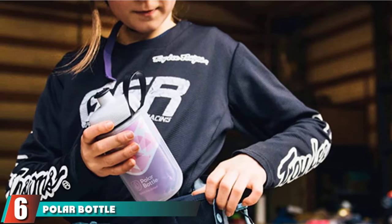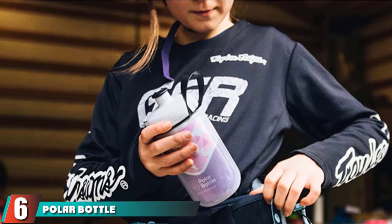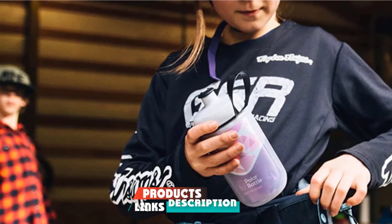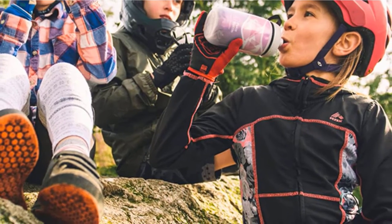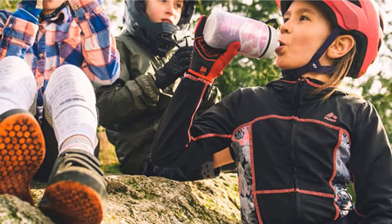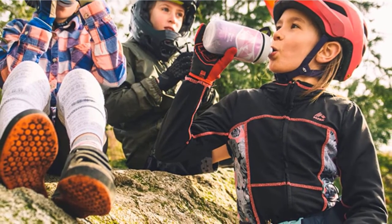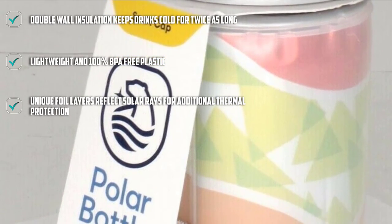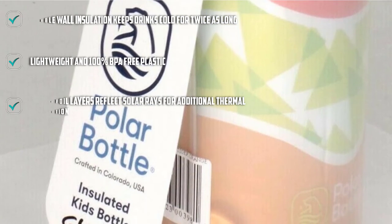The number 6 position is dominated by the Polar Bottle Insulated Kids Water Bottle. Insulated water bottles for kids are often heavy, but the Polar Bottle isn't. The Polar Bottle Insulated Kids Water Bottle is made of a lightweight, 100% BPA-free plastic that can be easily carried around by young children. The insulation will keep your child's liquids cold for twice as long due to the double-wall construction that keeps air out. The unique foil layers reflect solar rays for additional thermal protection.